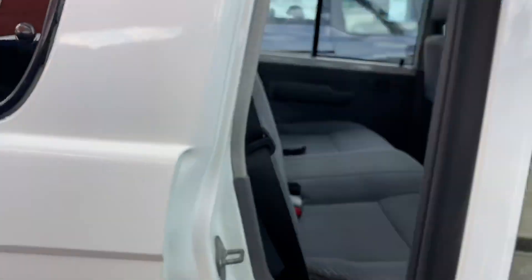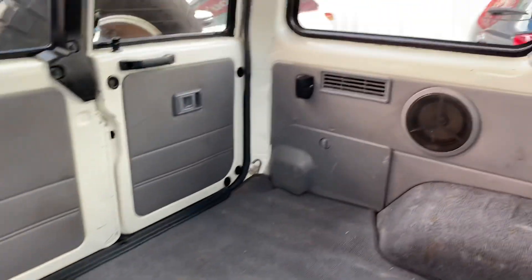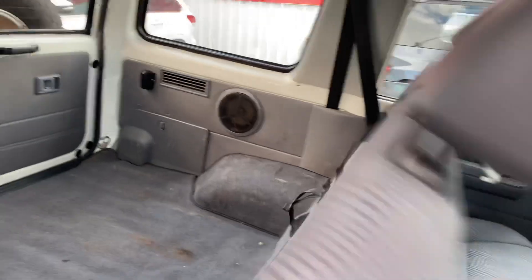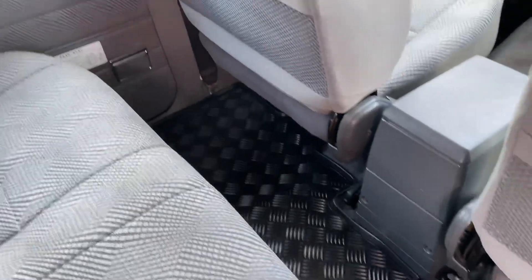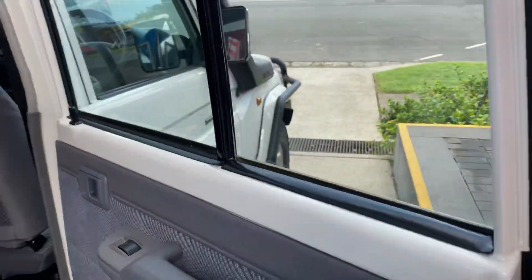We'll jump into the back here. As you can see, you've got your 12-volt socket plug just there and a couple of speakers in the back as well. Condition of the seats is really nice — one slight stain just there, but other than that looking very good. Rubber floor mat as well, and you've got your door card and electric window there.